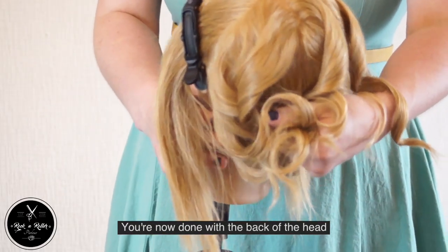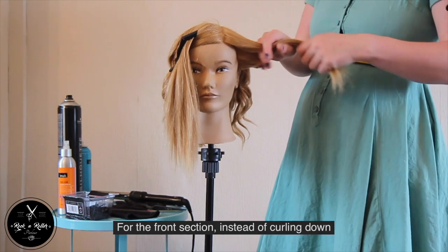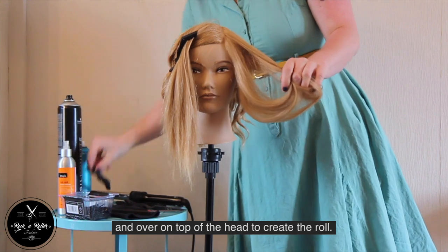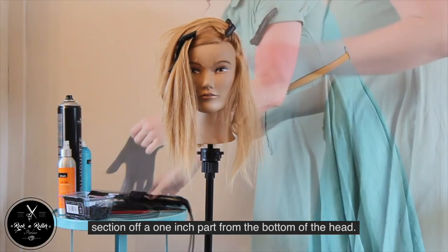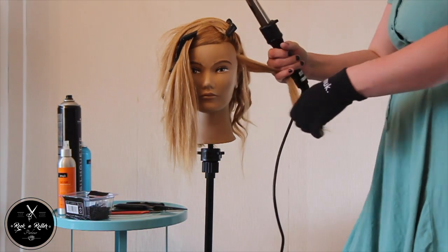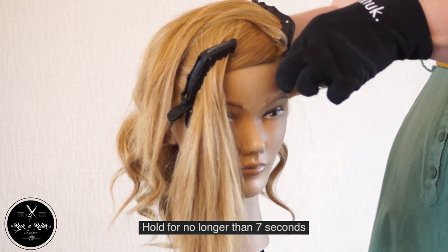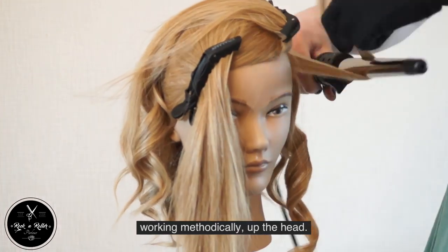You're now done with the back of the head and now we can focus on the front. For the front section, instead of curling down, we are going to be wanting the curls to rotate up and over on top of the head to create the roll. With your sectioning clip, section off a one inch part from the bottom of the head. Don't forget to put on your trusty glove, and then wrap the hair up and over the wand, up towards the top of the head instead of downwards. Hold for no longer than seven seconds and then release the curl. Take your next one inch section and do the same, working methodically up the head.